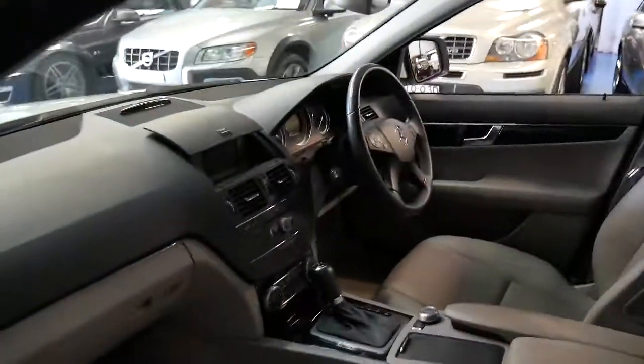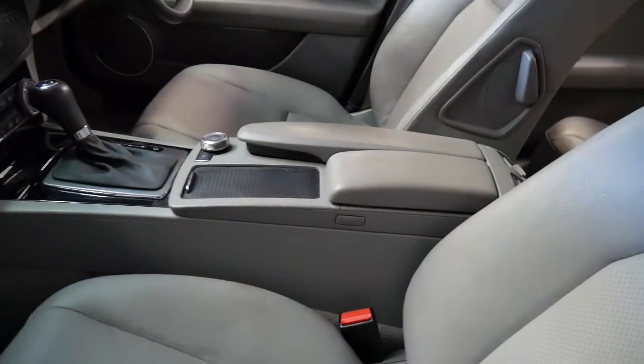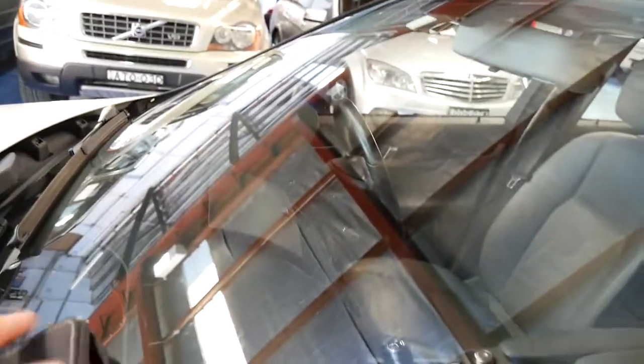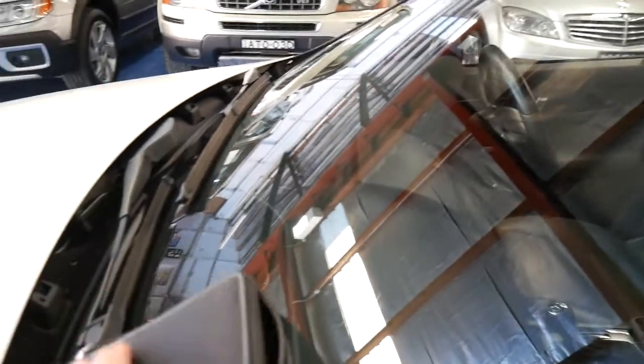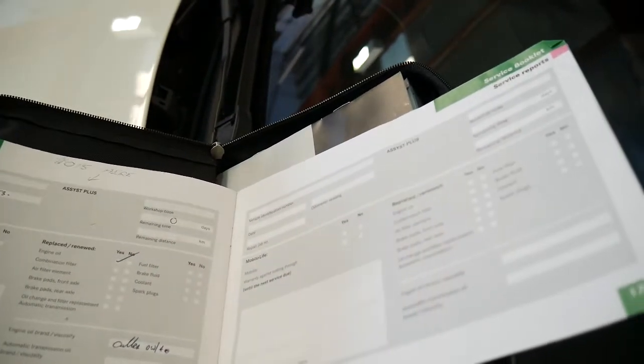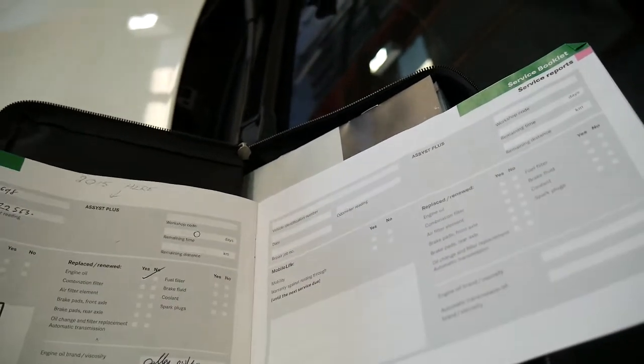Now, have a look at this logbook. There's a range of books here — all the books are present. It's a one-owner car from new. The last service was done last year at 22,000 kilometres.